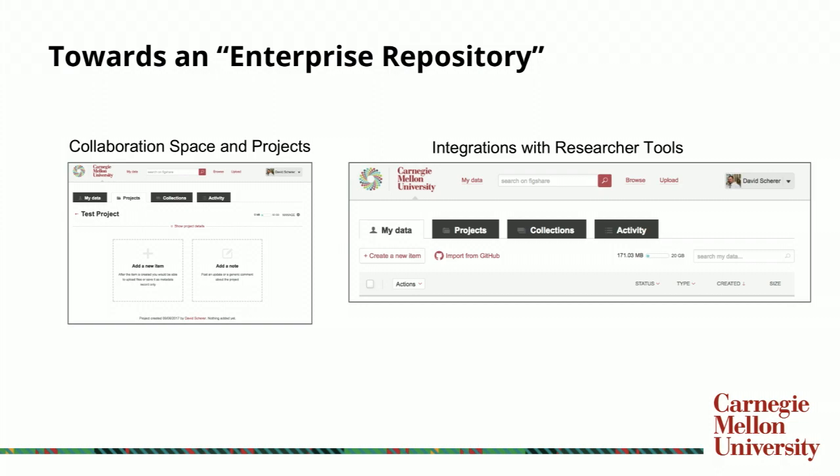This also adds to what types of integrations may be possible outside of the repository. One I like to highlight is the integration that Figshare has with GitHub, which many researchers today are using for software and code. This is a true integration where the researcher can authenticate their two accounts to move content from GitHub over into Figshare, allowing for version control and using Figshare as a place to publish as well as preserve the materials a researcher is producing within their Git repository.